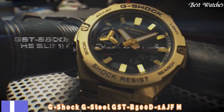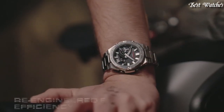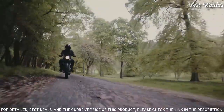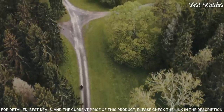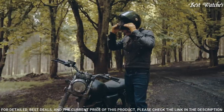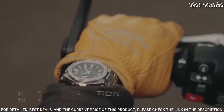Number 8. Casio G-Shock G-Steel GST-B500D-1AJF Men's Watch. Japanese Solar Quartz Movement in 5.684 caliber. Stainless Steel Polymer Case of Round Shape. Case Dimensions are 48.9mm in diameter and 12.8mm in thickness.